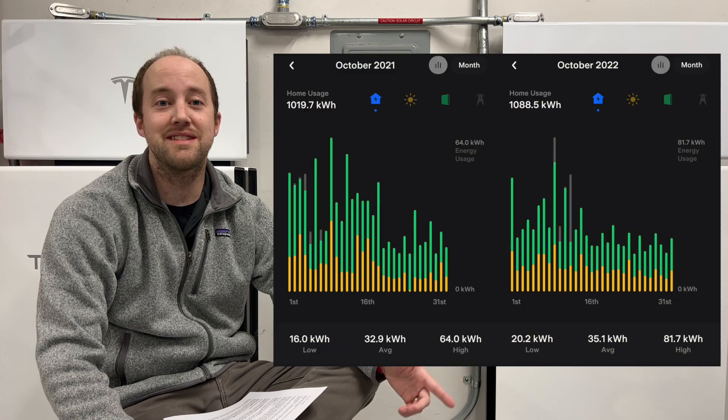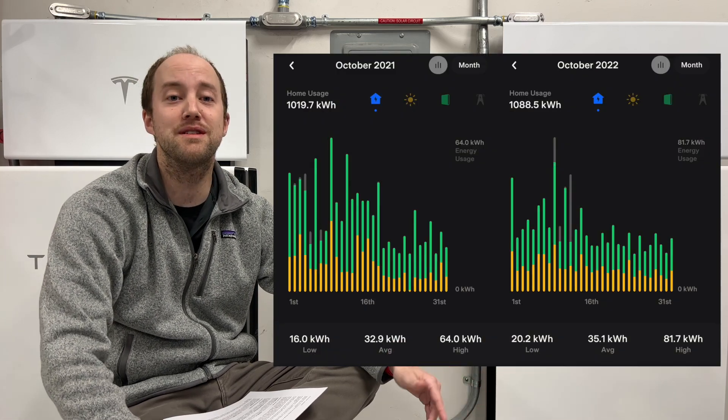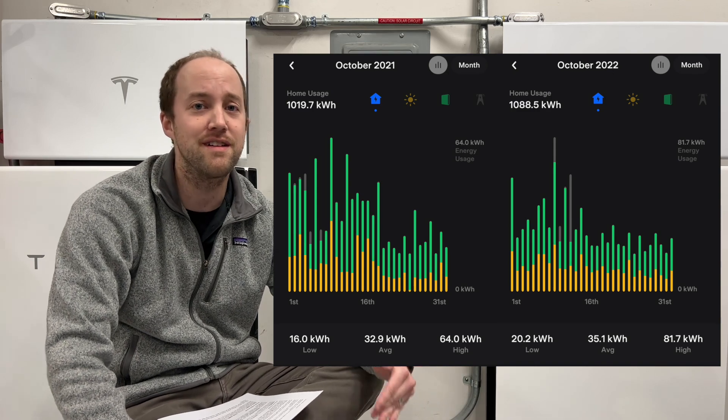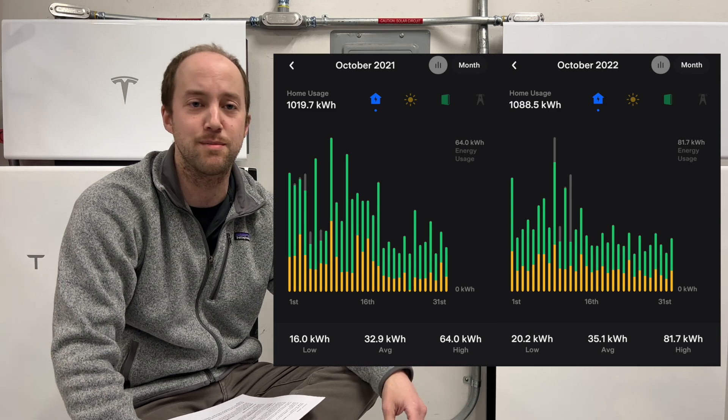Not too much going on in October. As always, if you like these videos, please subscribe, hit the like button, or if you need a referral for your system, click down below and use it. Let's look at the data. Our house usage in October was 1,088.5 kilowatt hours. In October of last year, it was 1,019.7 kilowatt hours. Essentially they're the same. It still follows our trend of an extra family member in the household, so we're just running stuff a little bit more.